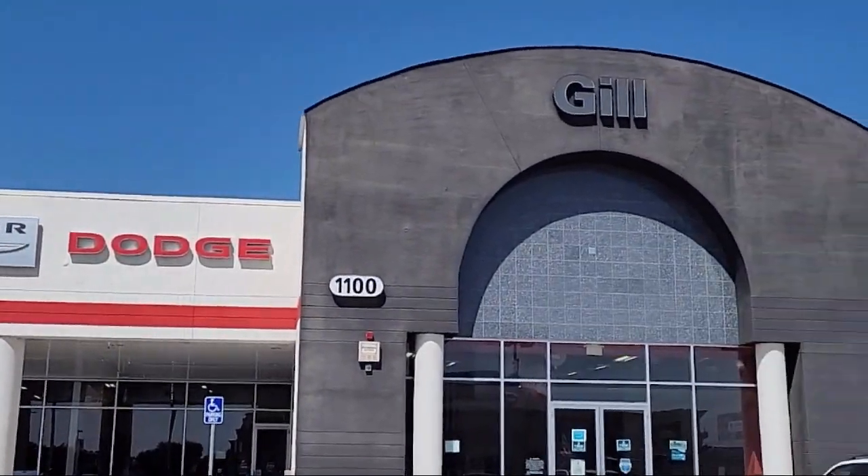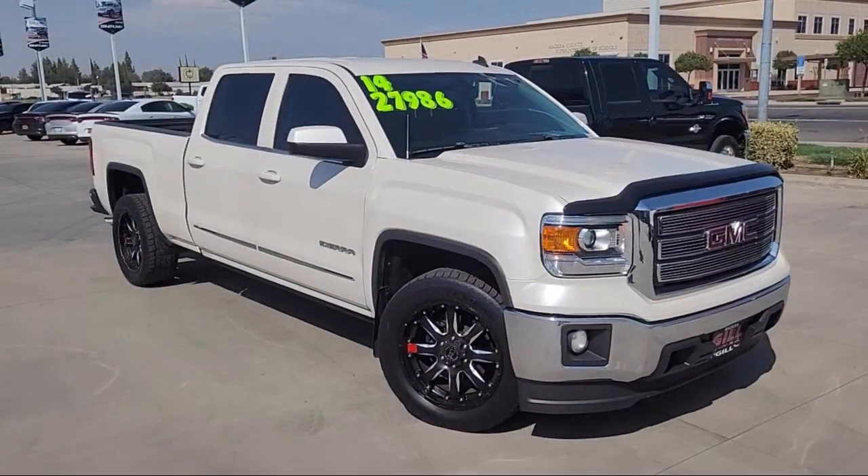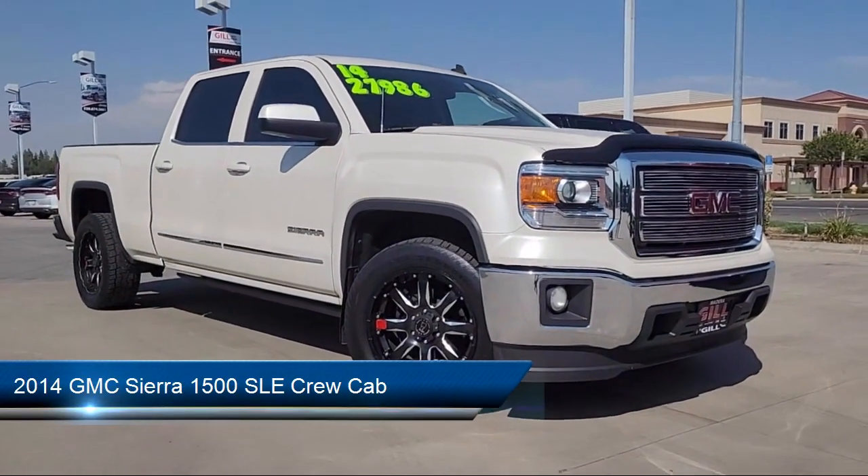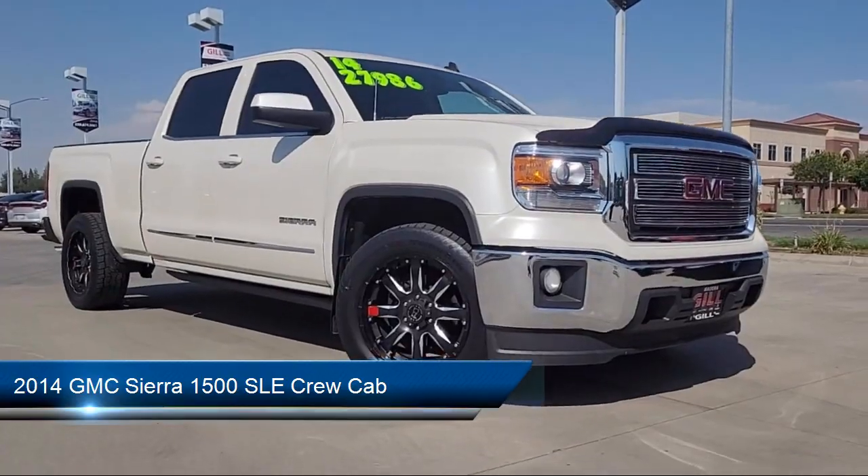Welcome to Gill Chrysler Dodge Jeep Ram, and here's a look at one of our great vehicles for sale. It comes equipped with OnStar, Sirius XM Satellite Radio, and a Rear View Camera.